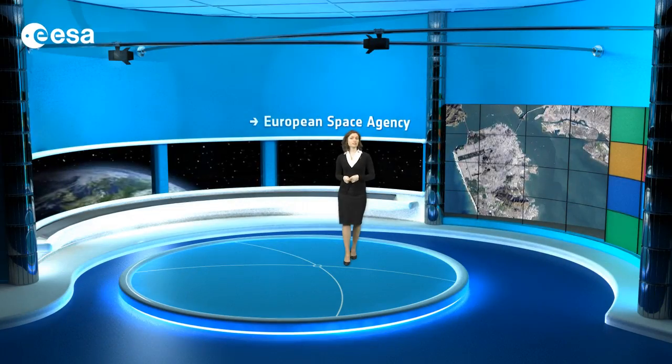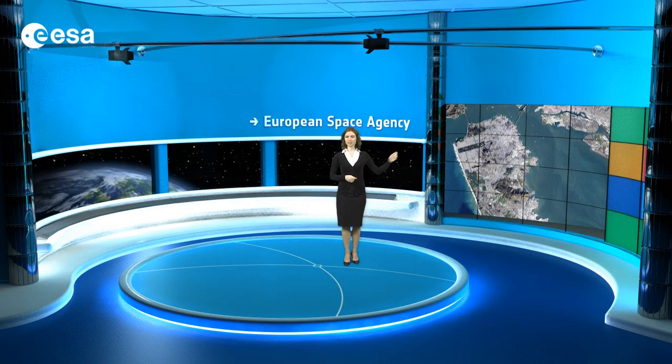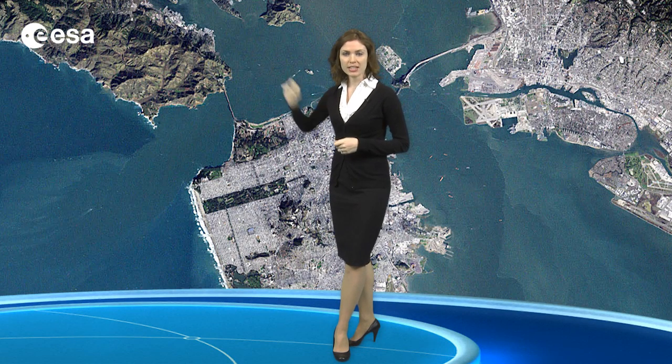The city of San Francisco is located on a peninsula in the centre-left section of the image. Zooming in on San Francisco, we can see the Golden Gate Bridge, which crosses the opening of the bay into the Pacific Ocean between San Francisco and Marin County. Completed in 1937, the suspension bridge has a main span length of 1,280 metres.